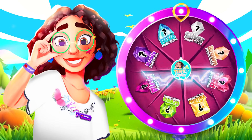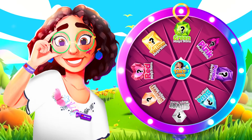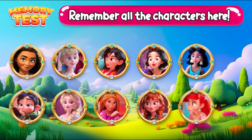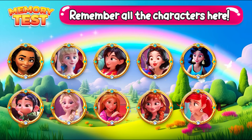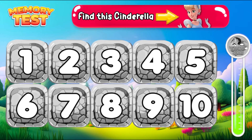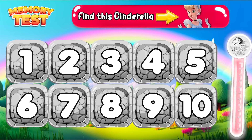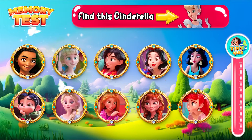What will the next spin be? Yay! It's a memory game! Remember all the characters here! Where is Cinderella located? Hooray! She's in this position!